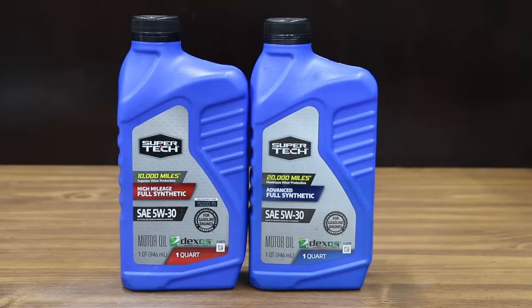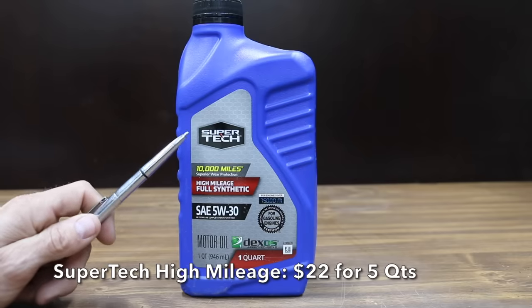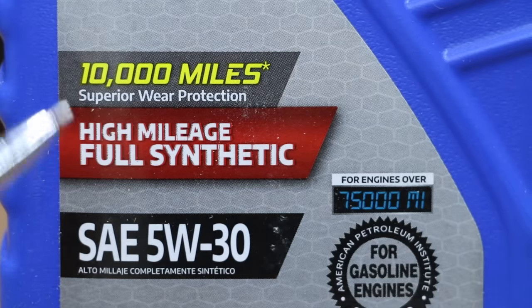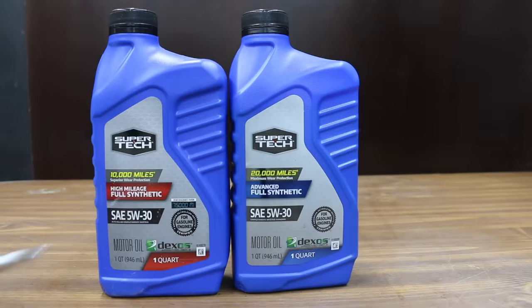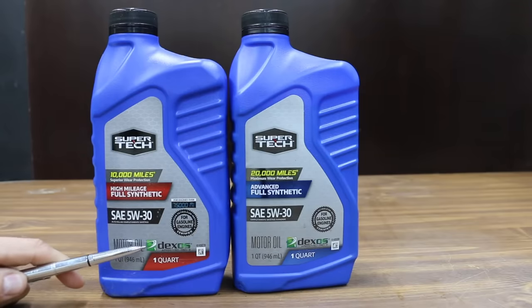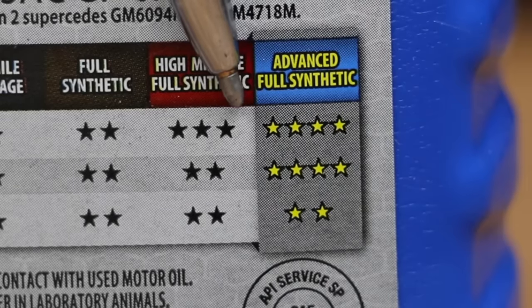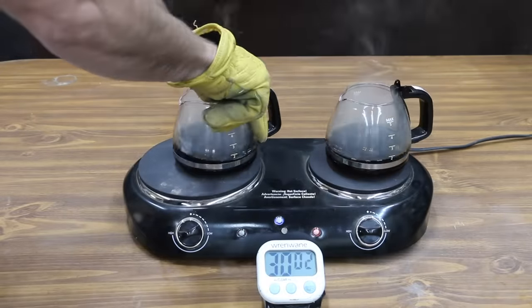Let's compare the Supertech high mileage 10,000-mile oil against the 20,000-mile. For a five-quart jug, the high mileage 10,000-mile oil costs around $22 compared to around $26 for the 20,000-mile oil. They both have the same API and ILSAC rating as the two previous oils, and both also have the DEXO certification. Supertech gave the 20,000-mile oil more stars for wear protection and combating sludge. Let's compare the evaporative loss of the high mileage against the 20,000-mile oil.